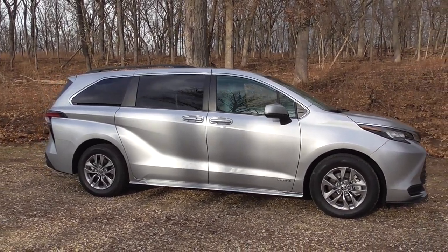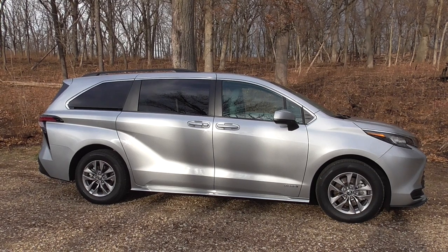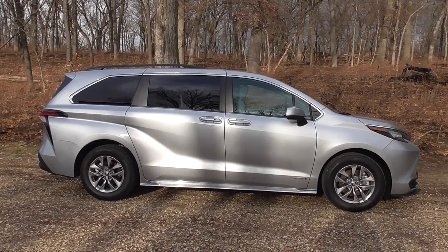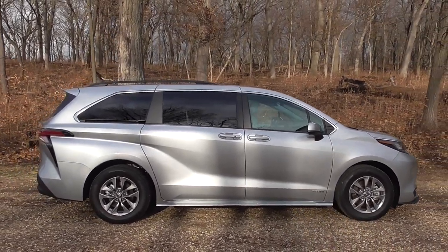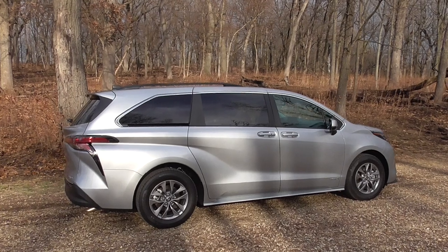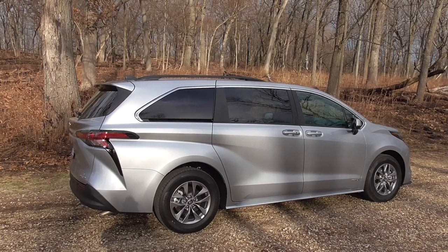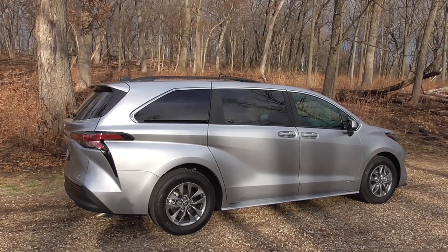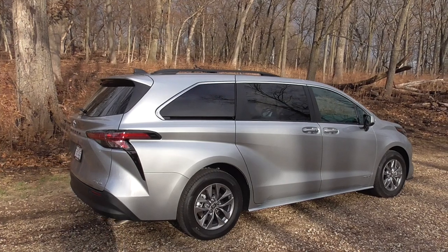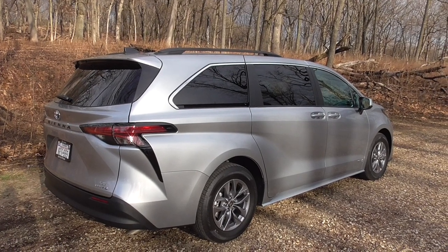Toyota Safety Sense is a leader in including automatic emergency braking and other active safety features on all trim levels of all vehicles. For 2021, you also get blind spot and rear cross traffic warning standard — an improvement over previous model years where it was optional or limited to higher trims. There are no crash test results yet from IIHS or NHTSA, so we'll have to wait, though we expect good results based on the previous version.